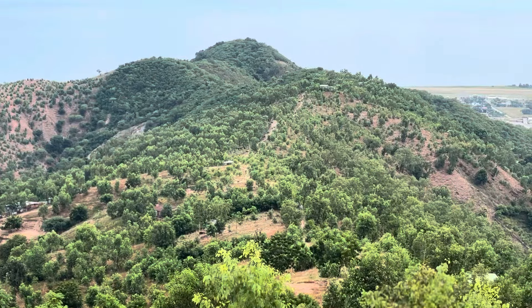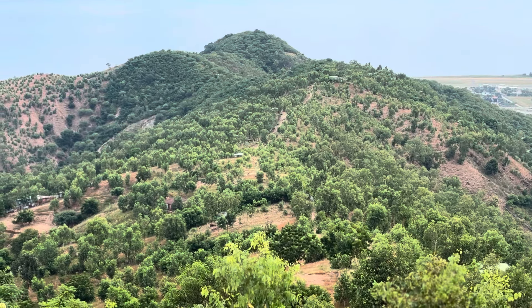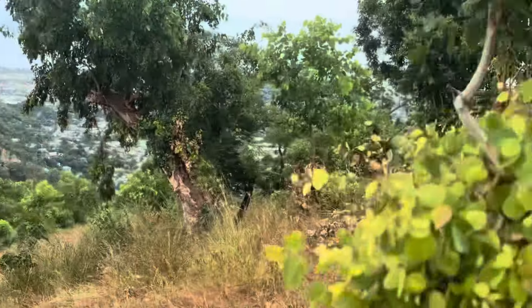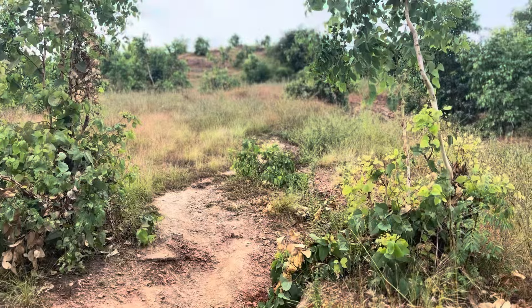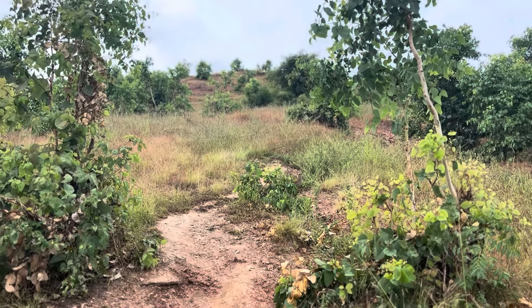Looking behind, I came up the ridge line and down through those kind of settlements, or I think kind of farmed areas because they've got fencing around them. Now there's a bit more uphill to go and then I'll turn around for the final stretch back down to the city.